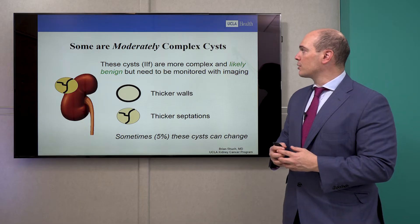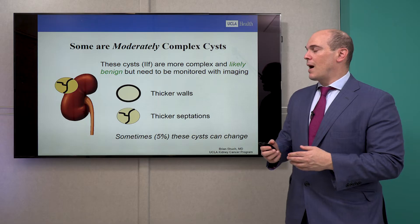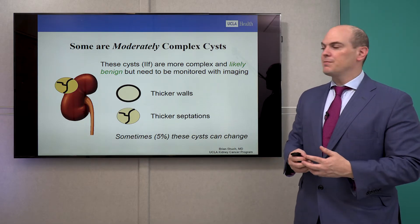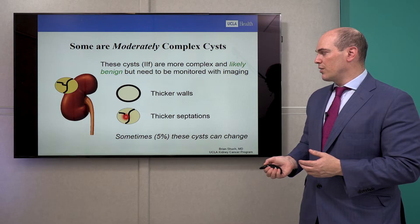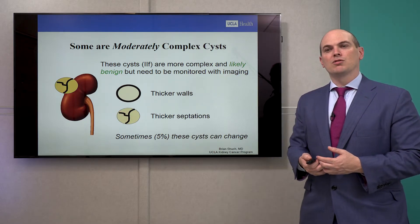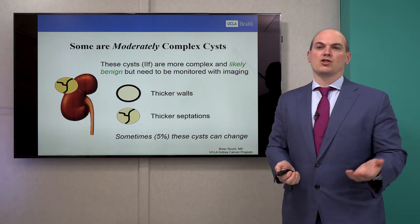There are also more moderately complex cysts — these are the Bosniak IIFs. These are ones that are probably likely benign, with a 95% chance of being benign. But they might have really thick walls or thicker septations, or they might look bright on imaging when we use contrast. Sometimes 5% of these cysts can change over time.